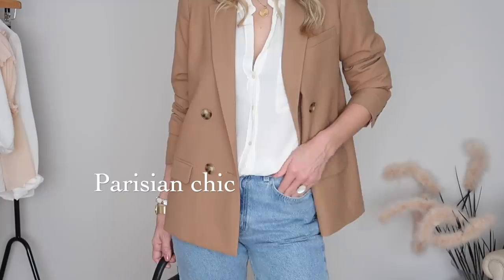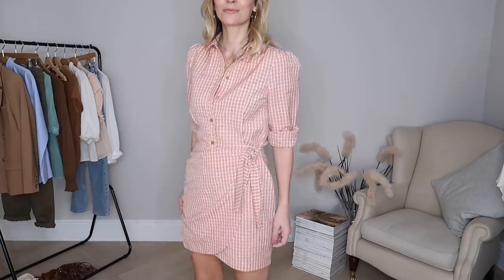Hi everyone, welcome back to the channel. Today's very exciting video is a Suzanne Hall Parisian style lookbook for spring 2021. It's my birthday today so I have spoiled myself rotten and I only feel a tiny bit guilty. I'm really excited to share everything I chose from their new collection, and as I try everything on I'm going to show you two, possibly three different ways to wear each piece, so there are lots of outfit ideas.